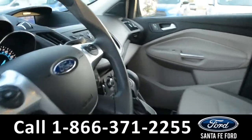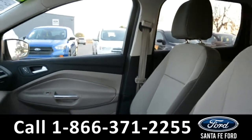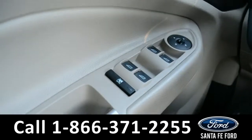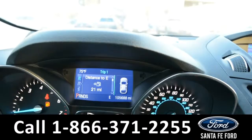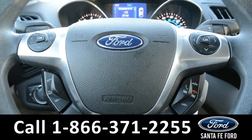Here's a quick look at the inside. These seats are gray cloth and they are in great condition. This vehicle does have powered windows, locks and mirrors. On the dashboard there's a digital compass and temperature display. The steering wheel has cruise control, bluetooth and media functions.